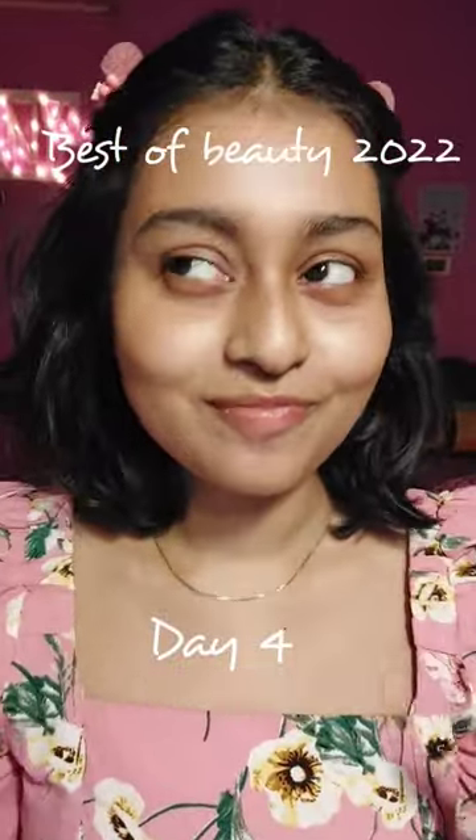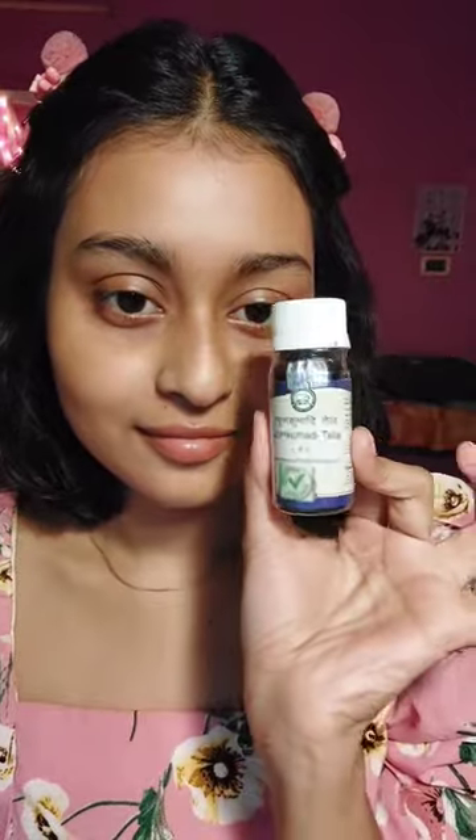Hi, welcome to Best of Beauty 2022 series, Day 4. Today I'm going to show you Kumkumadi Tela from Fituber's recommendation. This is how the bottle looks, and when you actually open it, it has some kind of squeezy dropper.